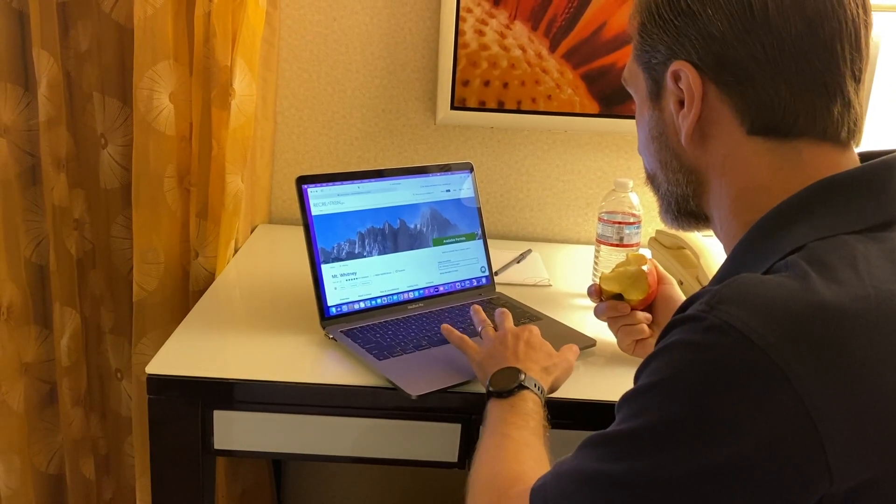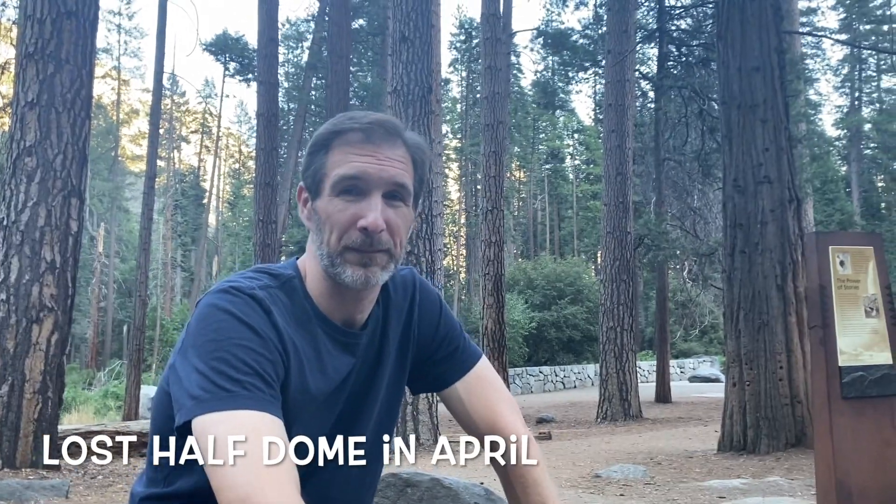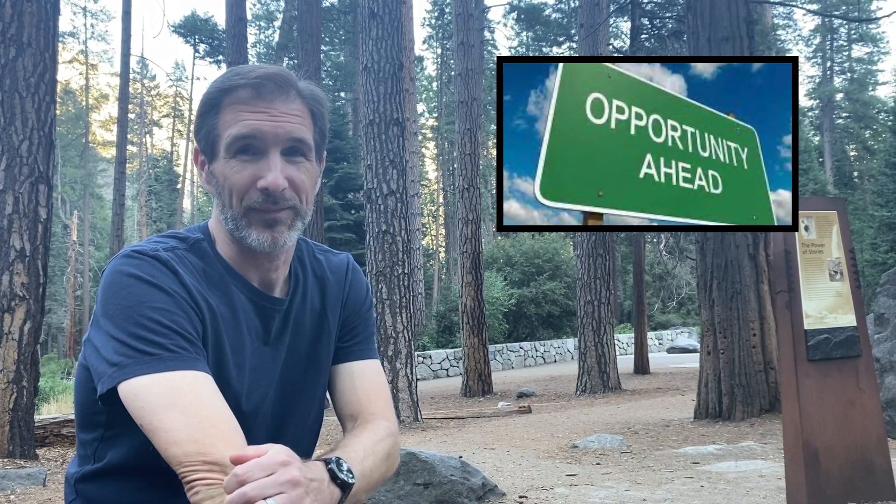We entered around February 1st for Whitney and March 1st for Half Dome — you have to follow the dates on their website, they post them every year. We lost the Whitney lottery on March 24th and lost the Half Dome lottery on April 11th. But there's an opportunity even if you lose — what the ranger calls a 'terrible randomized lottery system.'